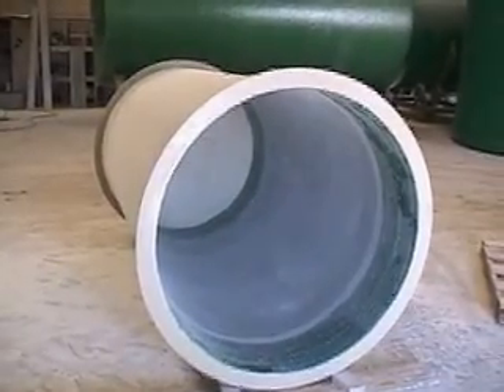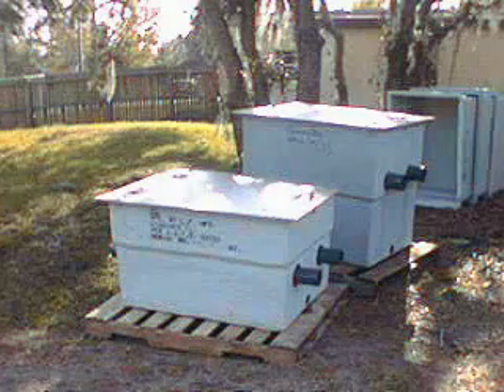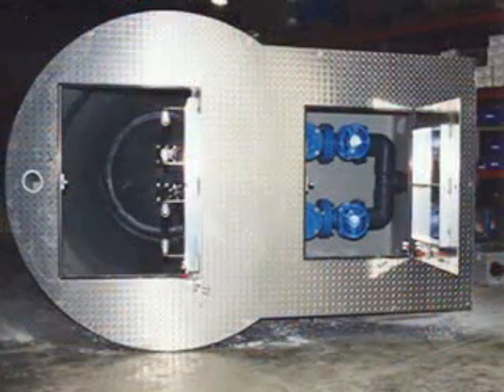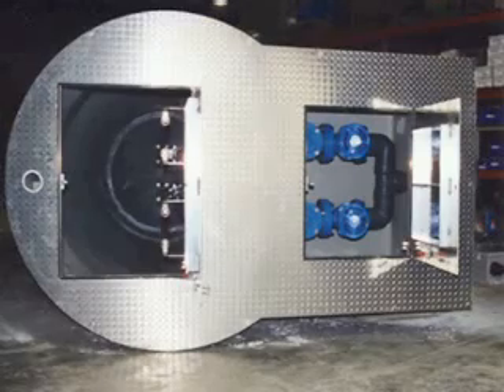LFM also manufactures small fiberglass basins for residential and commercial sewer lift stations. Fiberglass valve boxes are also available. This fiberglass basin has an integral fiberglass valve box. LFM can add pipe stub outs and pump mounting bolts to fiberglass basins. This allows for a much quicker assembly of the completed lift station package.